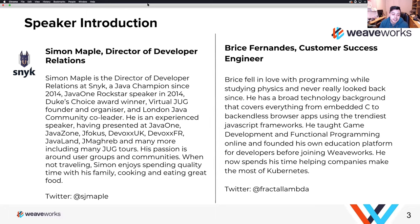I run a number of communities, including the Virtual Java User Group, the London JUG, and more recently one of the Snyk communities with Sam Hepburn — the Secure Developers.